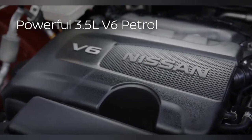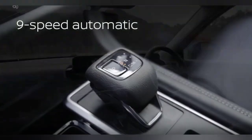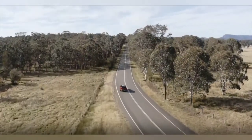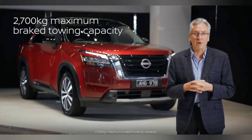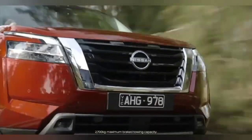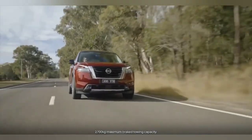3.5-litre V6 petrol engine, nine-speed automatic transmission. You'll feel confident with everything from overtaking at highway speeds to hauling the family with toys in tow. With all that power comes great towing capacity. Pathfinder puts you in control of 2,700 kilograms maximum brake towing capacity, so you can bring bigger toys, just because you can.